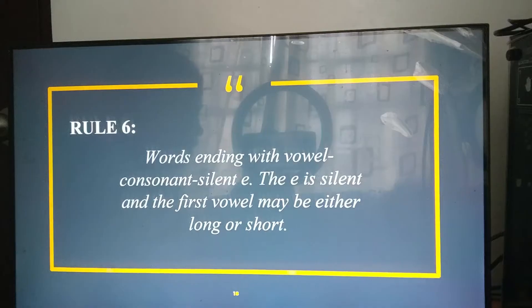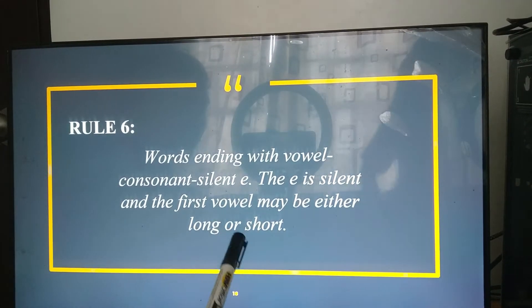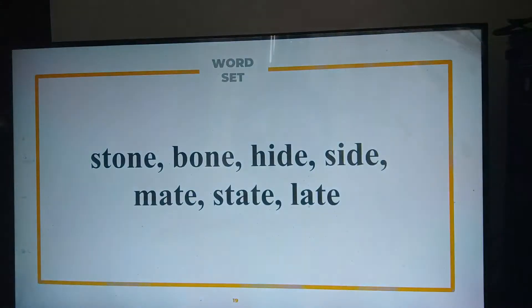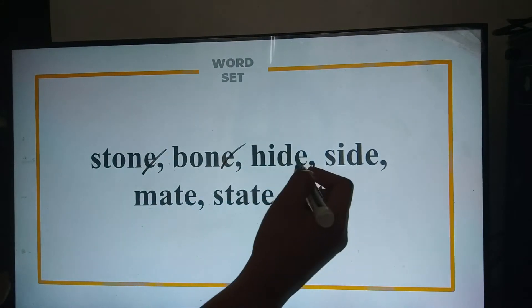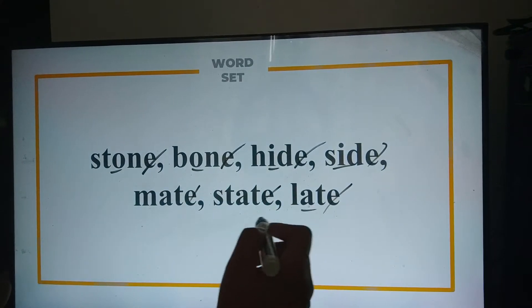A correction: in rule number six, as I've said, the E is silent, and the first vowel may either be long or short. So, with the given examples — stone, bone, hide, side, mate, state, late — E is still silent, while the first vowel can be either long or short.